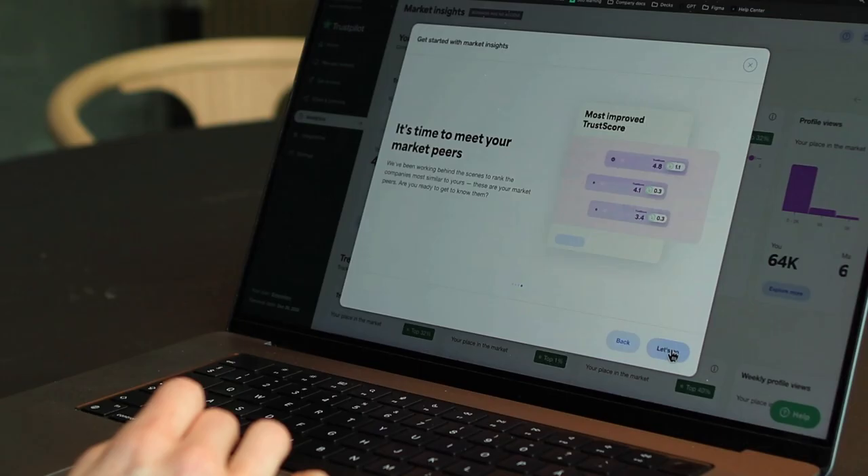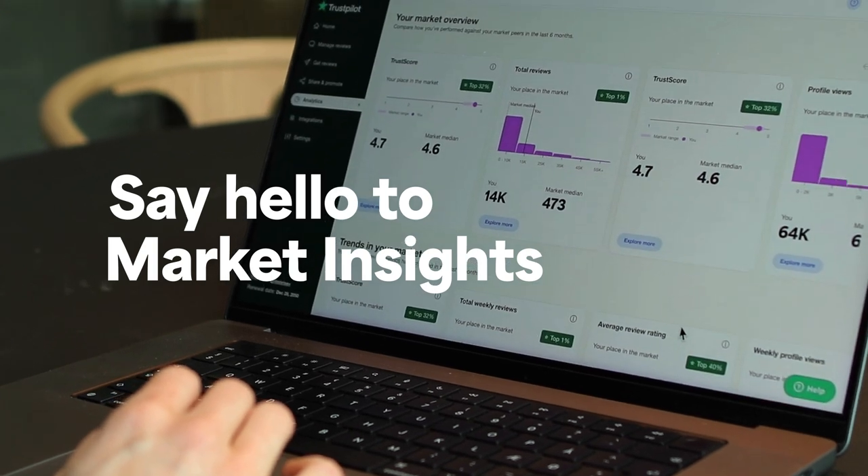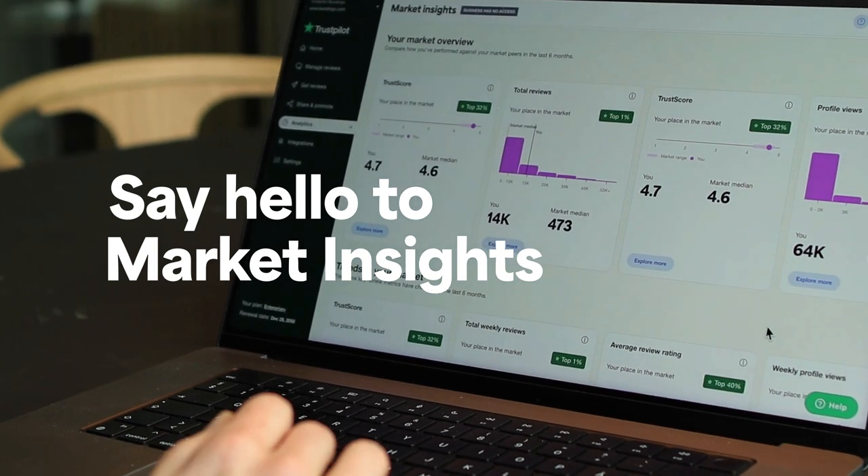With how fast things move these days, it can feel hard to keep up and make the right decisions for your business. But what if there was an easy way to stay ahead of the curve and your competition? Say hello to Market Insights, the tool that gives you access to trends, topics, and review performance across your industry.